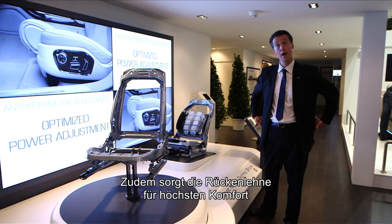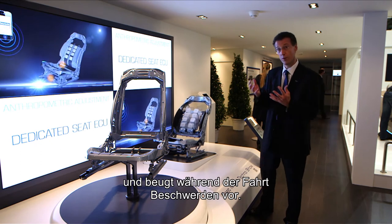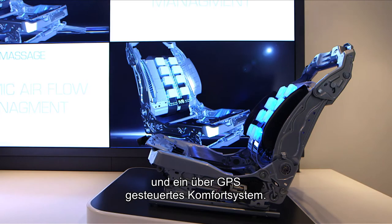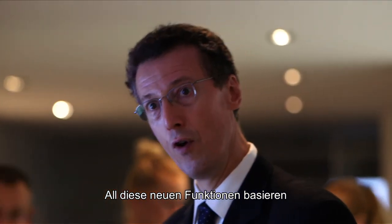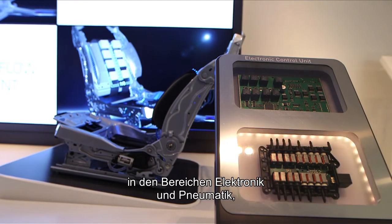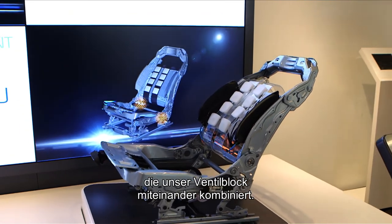The second is lumbar comfort for those who feel discomfort during their trip, but also multicontour massage and also GPS-directed comfort. All those new functions are supported by our technologies in electronics and also with our intelligent valve block, which combines electronics and pneumatics.